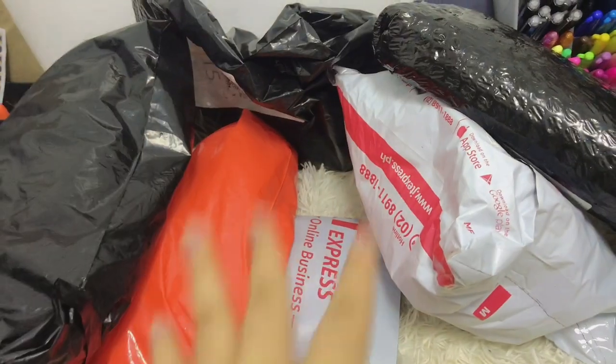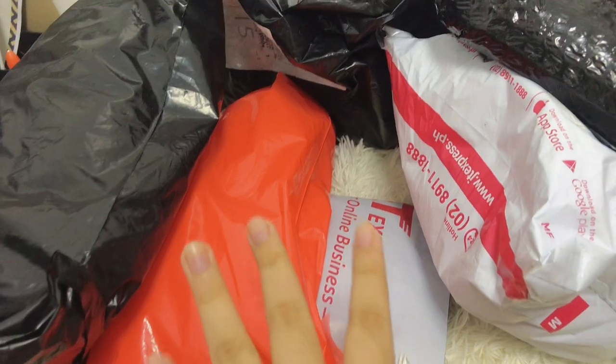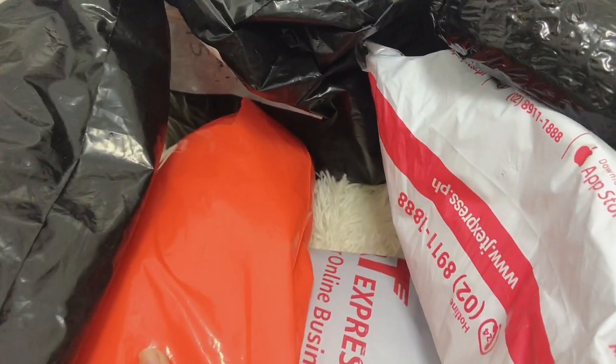Hi guys, welcome or welcome back to my YouTube channel! For today's video, I'm going to open some of my Shopee parcels. I think tomorrow I'm going to organize my desk, design it, and do a desk tour. So samahan niyo — it's just a few parcels, I'm going to open them and show them to you guys, and I'll put some links in case you like something.